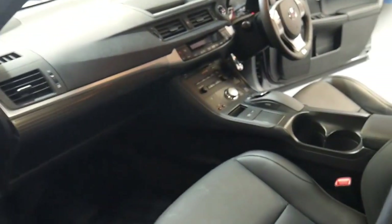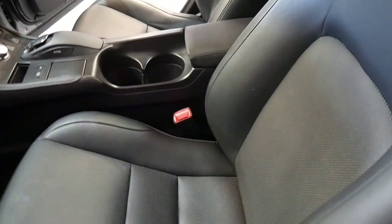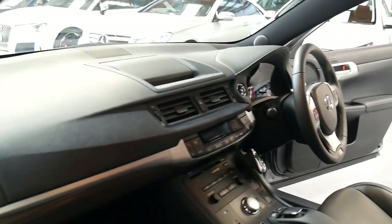It's got heated chairs and it's in lovely condition, as you can see. The leather is absolutely perfect, and it comes with spare remote control keys.